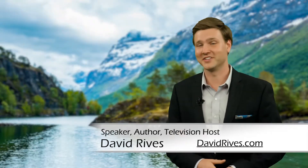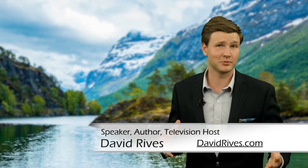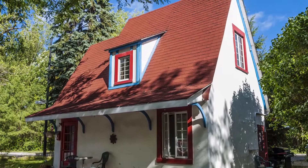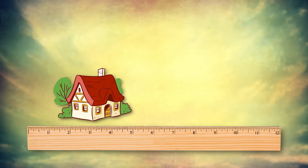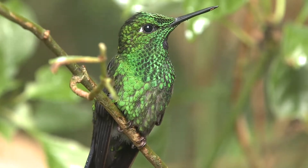Tiny homes are all the rage these days — there are even TV shows dedicated to showcasing these little custom dwellings. But if you think 300 square feet is minimalist, what if I told you about a comfortable home with a floor plan of less than one square inch? That's right — for the average hummingbird family, one square inch is a mansion.